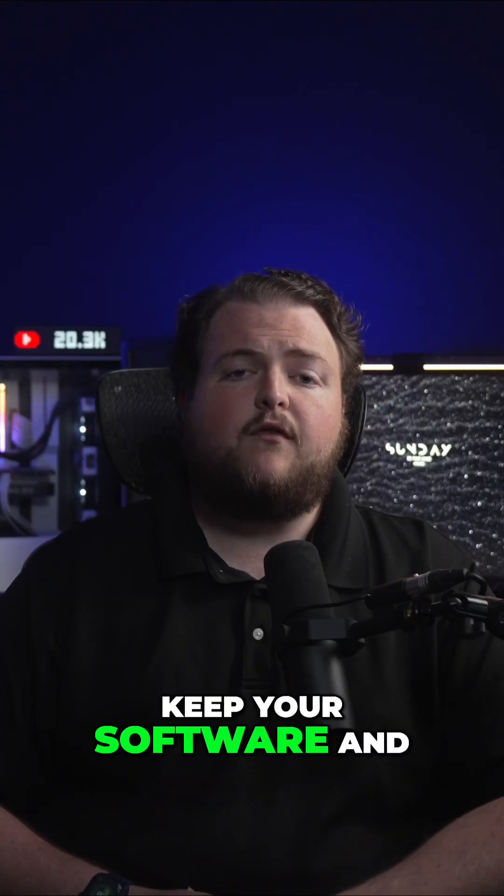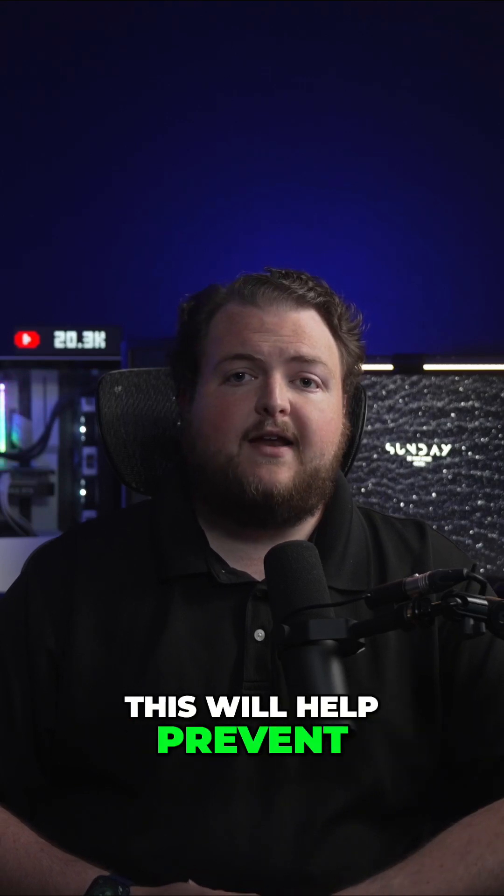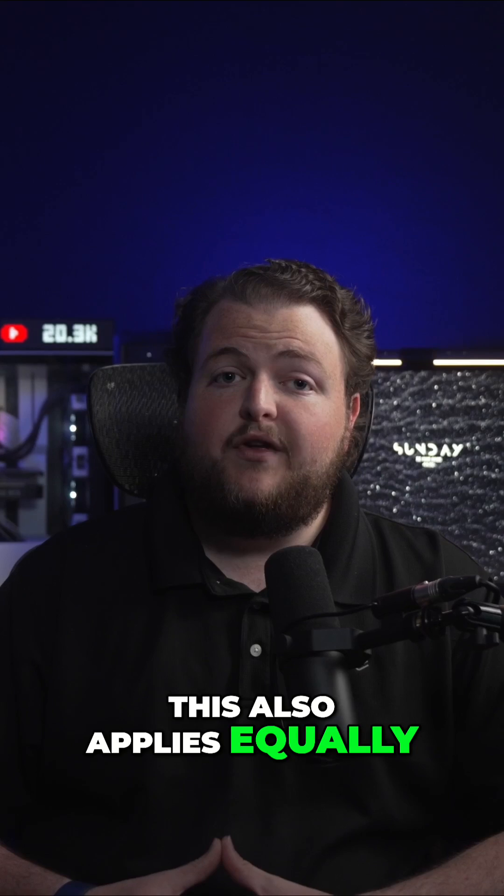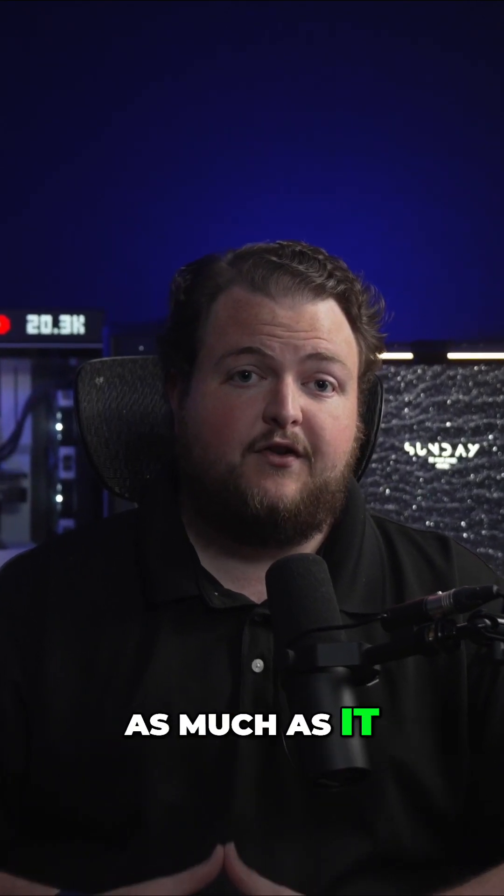Two: keep your software and firmware updated. This will help prevent attacks where you're being targeted at the computer or server level. This also applies equally to your networking infrastructure as much as it does your personal computer.